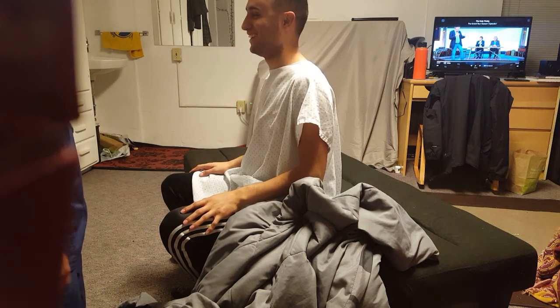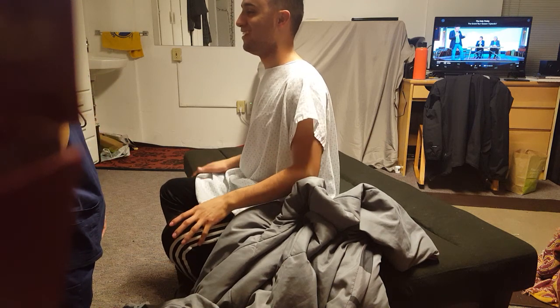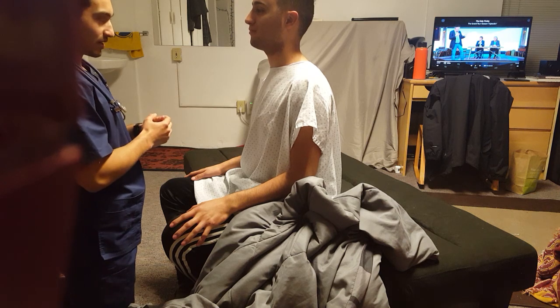Today I'm just going to be assessing a couple parts of your body. I'll be starting with your neck, going to your chest, and then I'll be going to your back. So what I'm going to do first is just look at your neck right now.